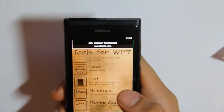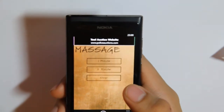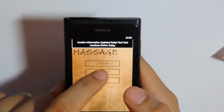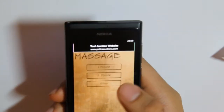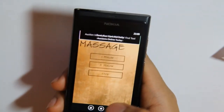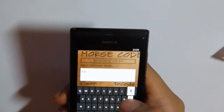Massage — get the vibrator going on. The phone will just vibrate for either one minute or five minutes. Then there's morse code — step a message, for example 'hello'.